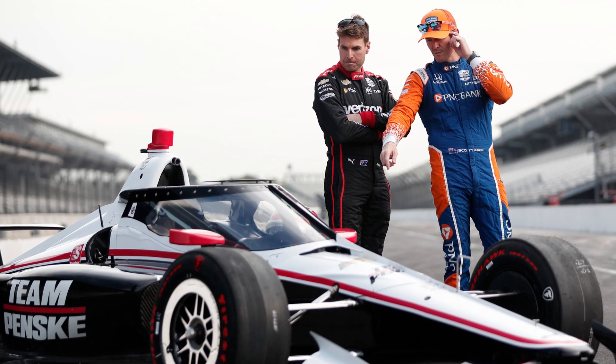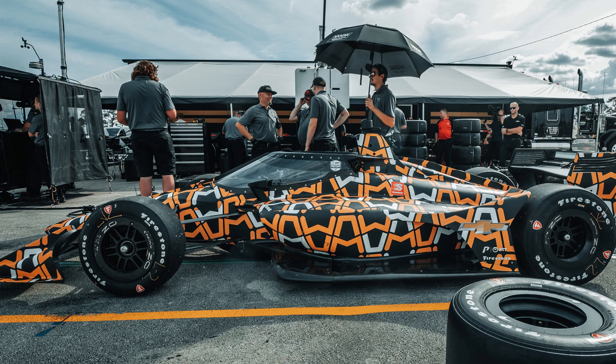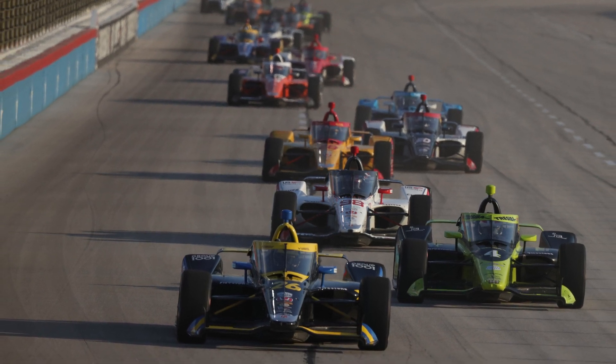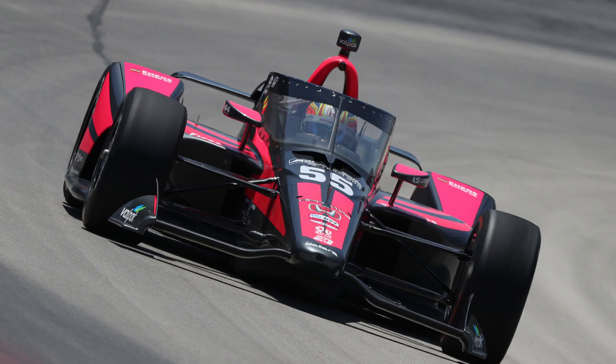On-track testing first took place in October of 2019 at IMS, followed by three more sessions at various tracks to replicate the diverse conditions of the IndyCar schedule. The final product was delivered to teams at the end of 2019, with its first official race taking place in June of 2020 at the delayed season opener at Texas Motor Speedway.